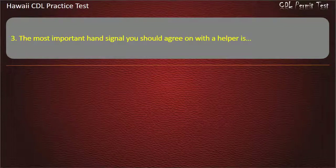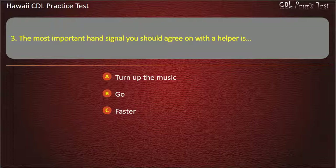Question 3: The most important hand signal you should agree on with a helper is? Turn up the music. Go. Faster. Stop. Answer: Stop.